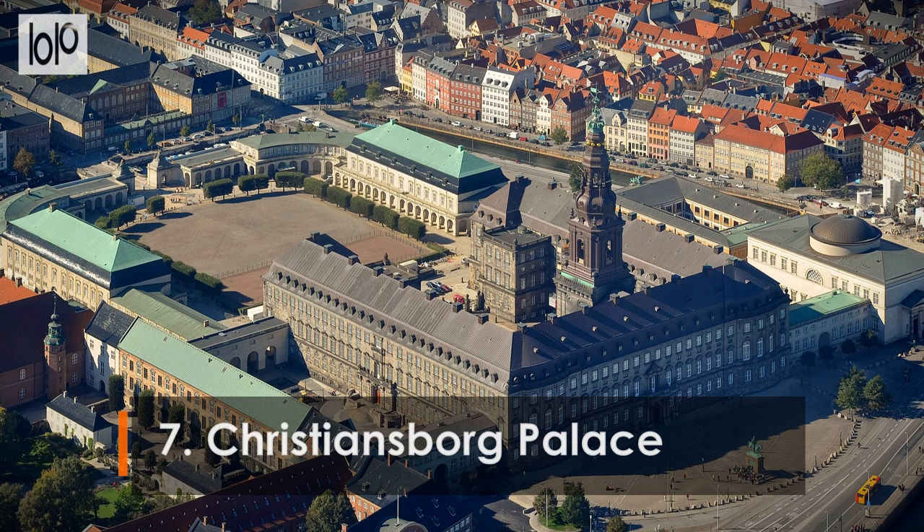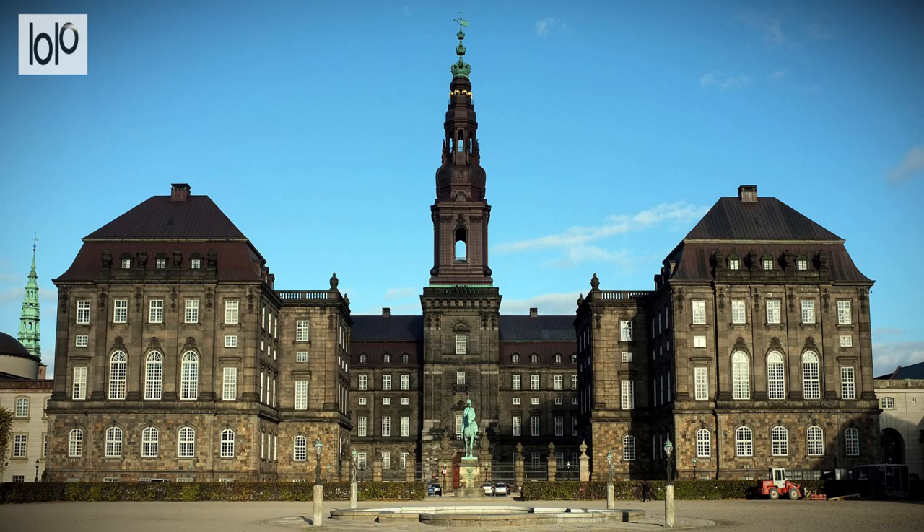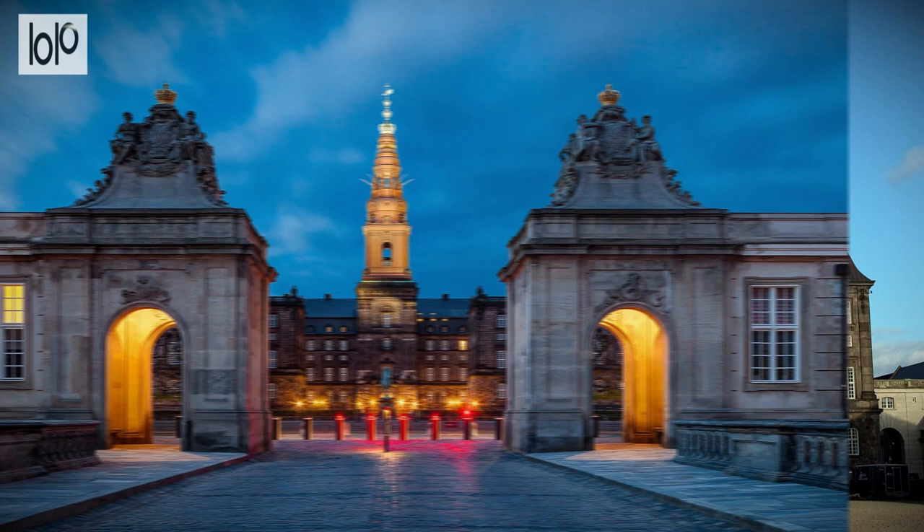Number 7: Christiansborg Palace. Once the principal residence of Danish monarchs, Christiansborg Palace is now the beating heart of Denmark's government, home to the country's parliament, prime minister's office, and Supreme Court. Christiansborg is one of Copenhagen's most iconic landmarks, holding over 800 years of Danish history.